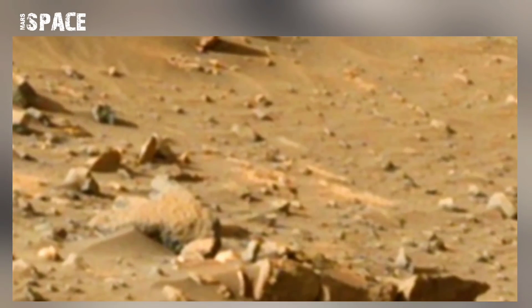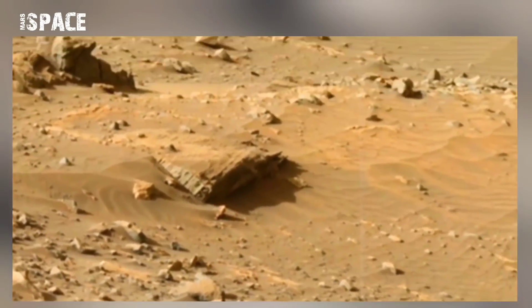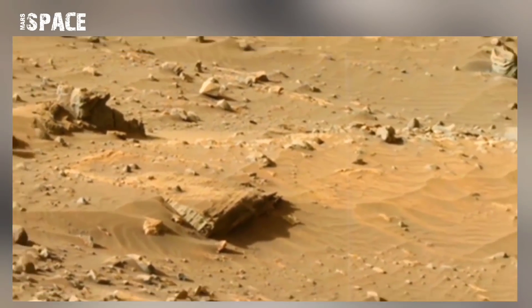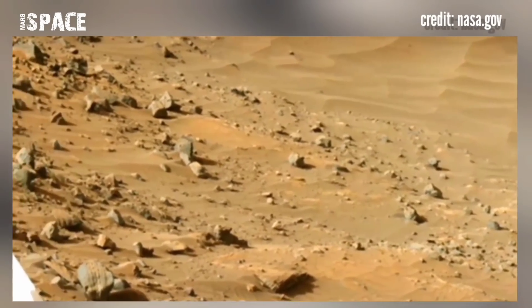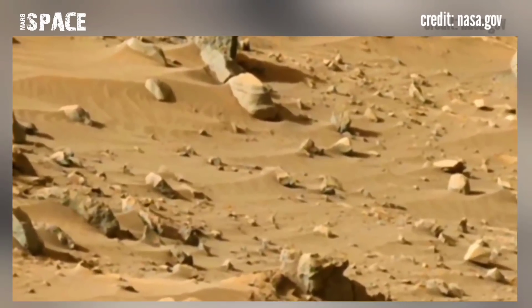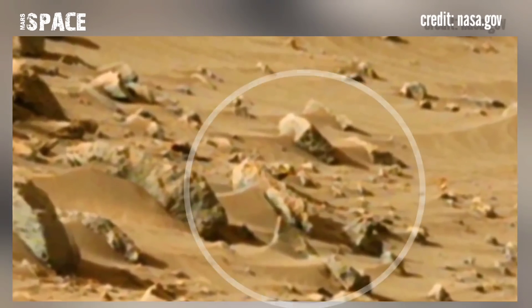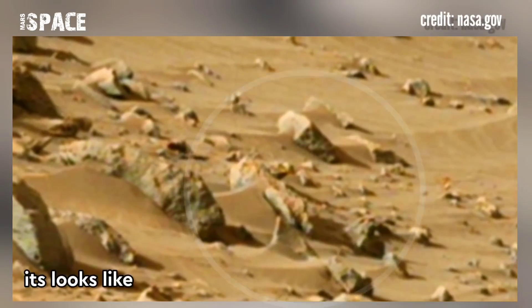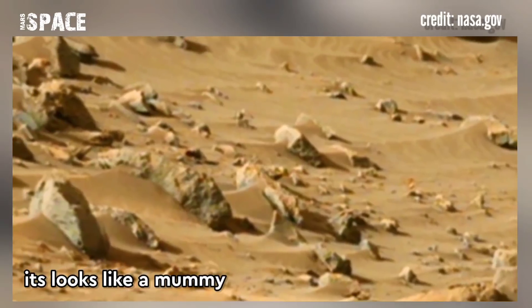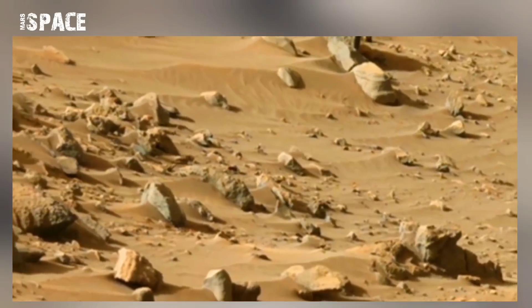Space lovers and astronomers are continuously searching for proof of life. In this video you can see an unidentified mummy-type object which looks like an ancient buried mummy, which the NASA rover found in the desert. Is it a real millions-years-old mummy or just a strange-shaped rock on Mars?